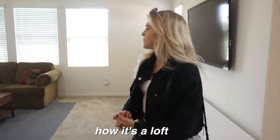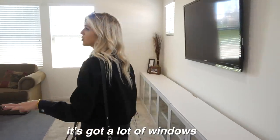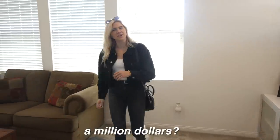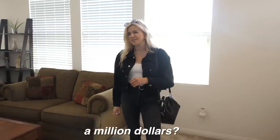The upstairs is kind of cool how it's a loft up there — lots of windows. This house has a lot of bedrooms, but for a million dollars? Overall this house was at 2,200 square feet, and I still feel like that's not a lot for a million dollars, especially seeing as we're in a suburb. If you went to a suburb of Seattle, a million dollars would get you like twice that. But keep in mind, we're 50 miles away from LA.